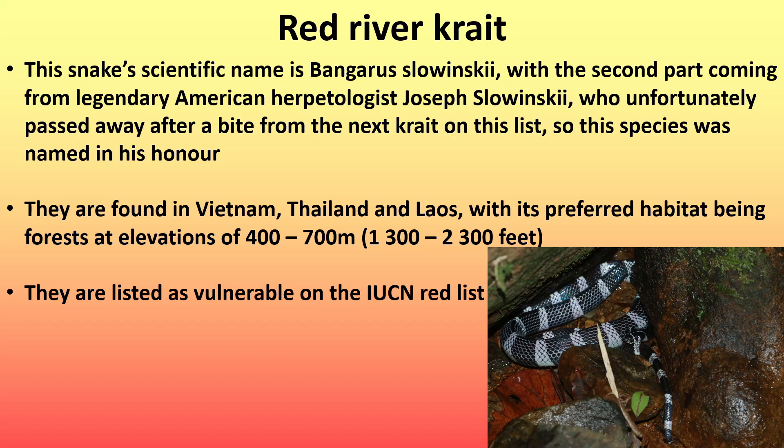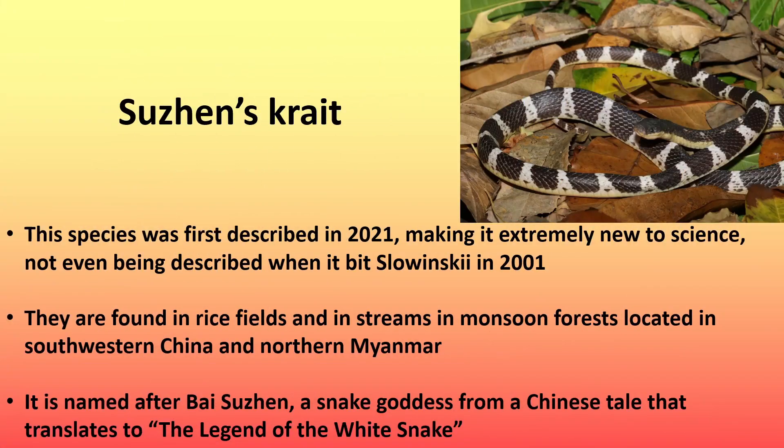They are listed as vulnerable on the IUCN red list. Next is Suzen's crate, and this species was first described in 2021, making it extremely new to science — not even being described when it bit Slawinski in 2001. They are found in rice fields and in streams in monsoon forests in southwestern China and northern Myanmar. It is named after Bai Suzen, a snake goddess from a Chinese tale that translates to the legend of the white snake.